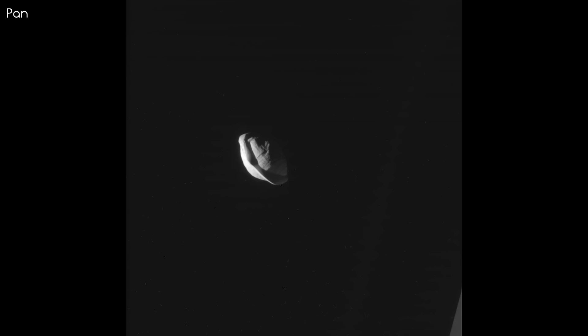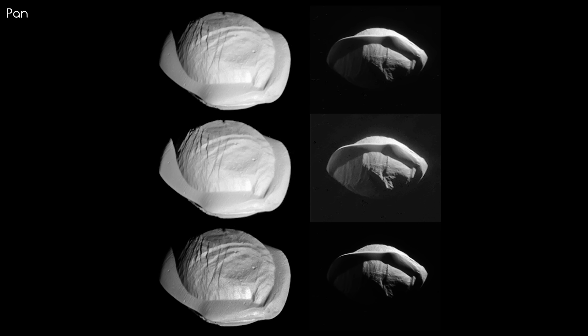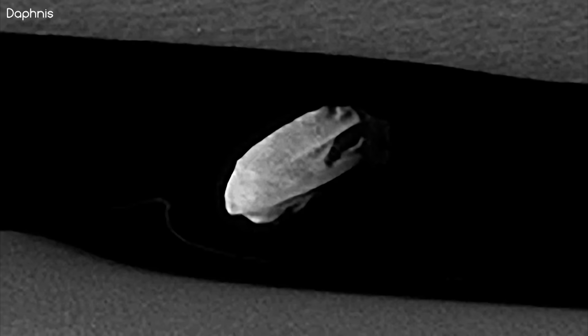A similar thing happens with the second innermost moon of Saturn, Pan. At 30km wide and found in the Encke gap, any particles from the rings that stray into the 350km wide path get swept up by Pan. This keeps the Encke gap steady and constant.